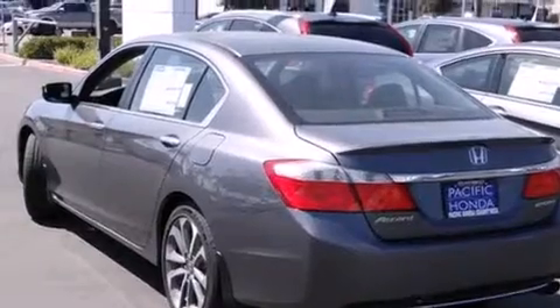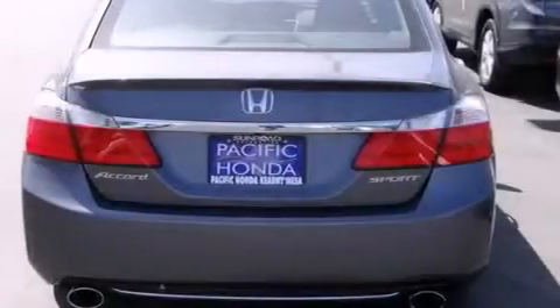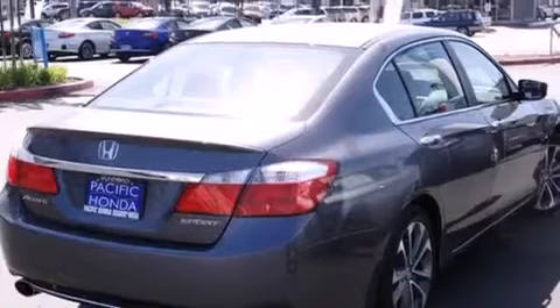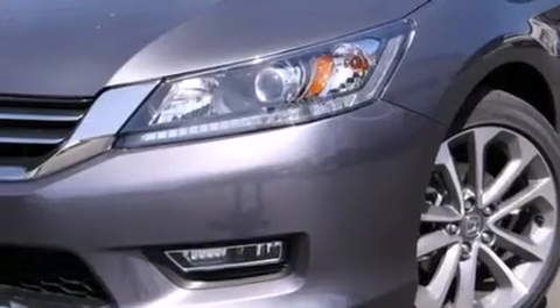All of the following features are included: Bluetooth cell phone integration, a low tire pressure indicator, traction control and stability control systems, side curtain airbags, air conditioning with automatic climate control, cruise control, full power accessories, and a rear window defroster.